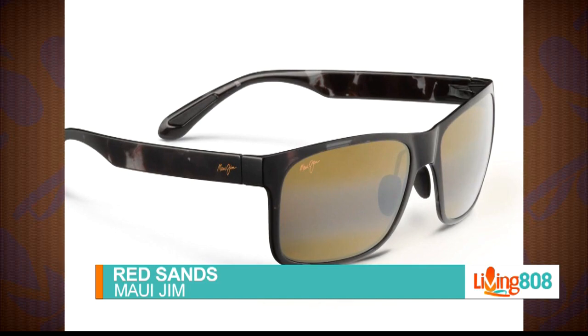We do have what's called the Gray Tortoise, which looks a lot like the Red Sands. They have so many styles and so many different customizable options.